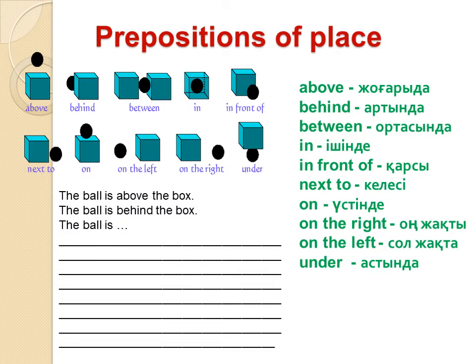Let's read and translate: above, behind, between, in front of, next to, on, on the right, on the left, under.